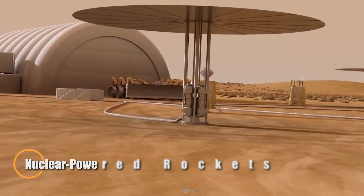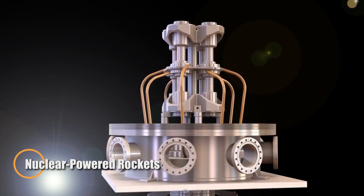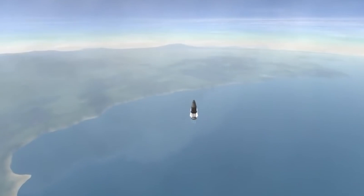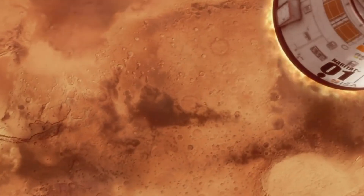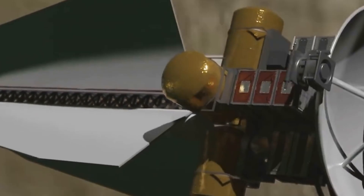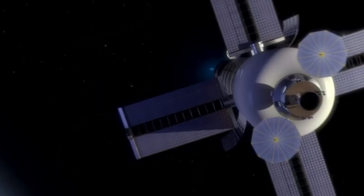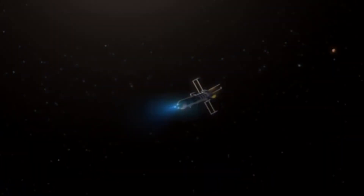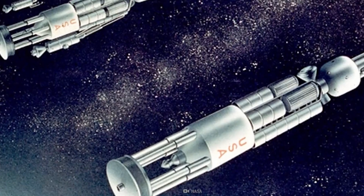Nuclear-powered rockets represent a transformative advancement in space propulsion, promising significantly greater efficiency and faster travel compared to conventional chemical rockets. There are two main types: Nuclear Thermal Propulsion (NTP) and Nuclear Electric Propulsion (NEP). In NTP, a nuclear reactor rapidly heats a propellant — typically liquid hydrogen — causing it to expand and produce thrust, delivering about twice the efficiency of chemical rockets and potentially cutting Mars travel time by nearly 50%.